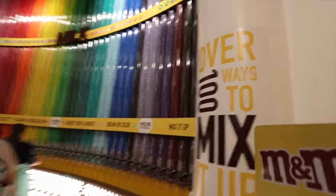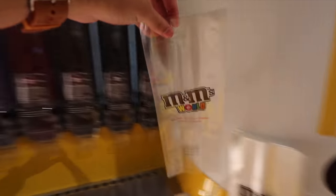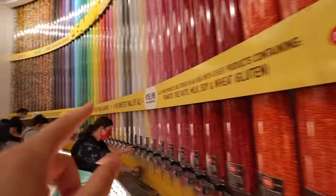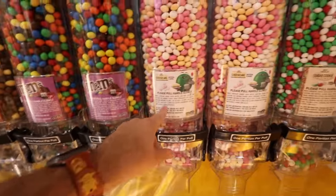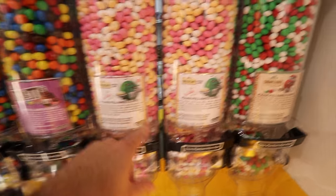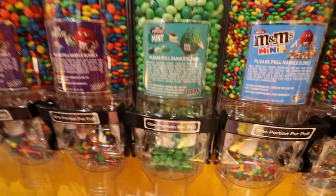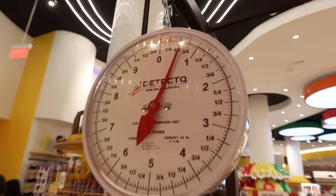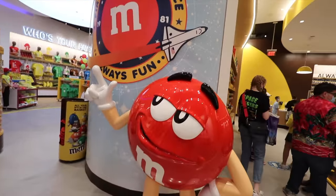Now we're over here to the customization wall — you can get all these different flavors. We're going to do the bag and just fill the bag up, a color overload. Now we're going to the limited edition ones — it's $16 a pound. They have brownies, cheesecake, sugar cookie, and mint. Let's see how much my M&M's weigh — half a pound. So that's going to be like $8 right there.